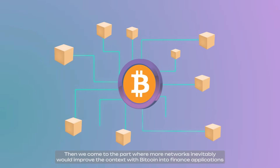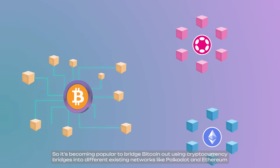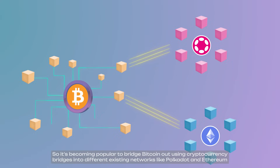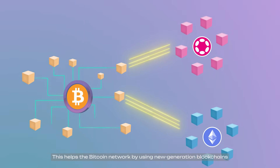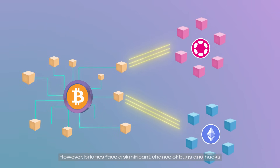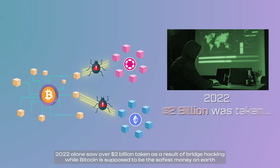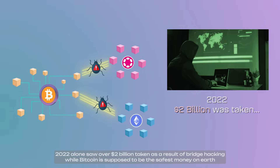Then we come to the part where more networks would inevitably improve the context by bringing Bitcoin into finance applications. It became popular to bridge Bitcoin out using cryptocurrency bridges into different existing networks like Polkadot and Ethereum. This helps the Bitcoin network by using new generation blockchains. However, bridges face a significant chance of bugs and hacks — 2022 alone saw over $2 billion taken as a result of bridge hacking.